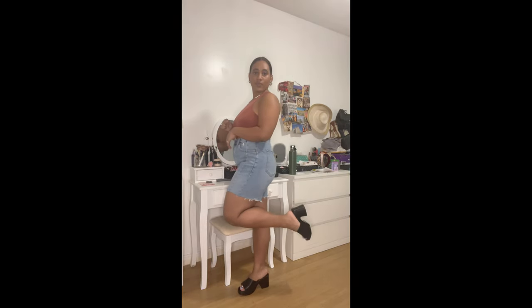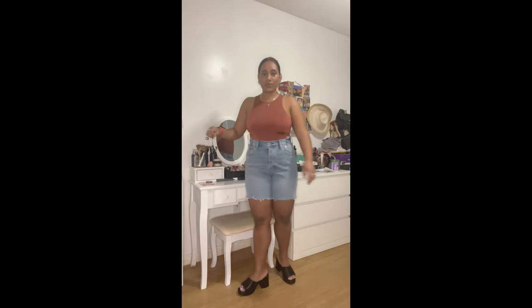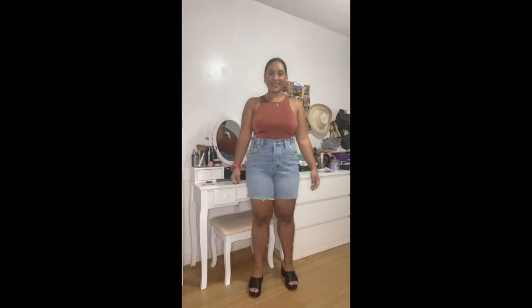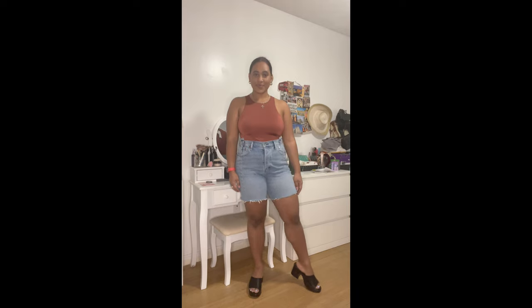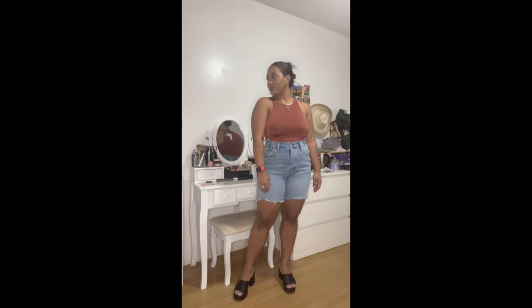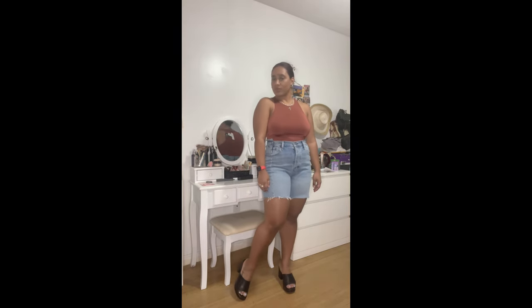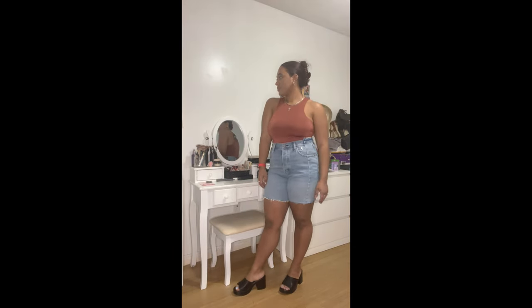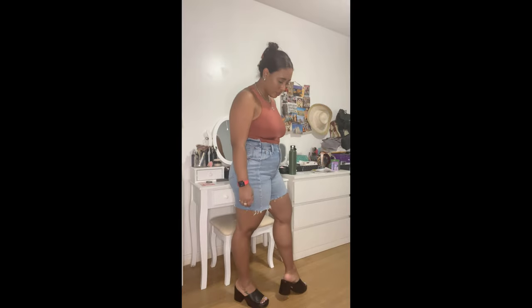Next in the shoe department are these chunky heels from ASOS — I'll link them down below. I got them in my regular size 9. I wore them the first time and they were a little bit uncomfortable, but as you wear them the faux leather stretches out and now they're super comfortable. I love these for a night out because now that they've stretched they don't hurt my feet the way a stiletto would. I'd recommend wearing them one day when you're not moving around a lot just to stretch them out, and after that they're perfectly fine.